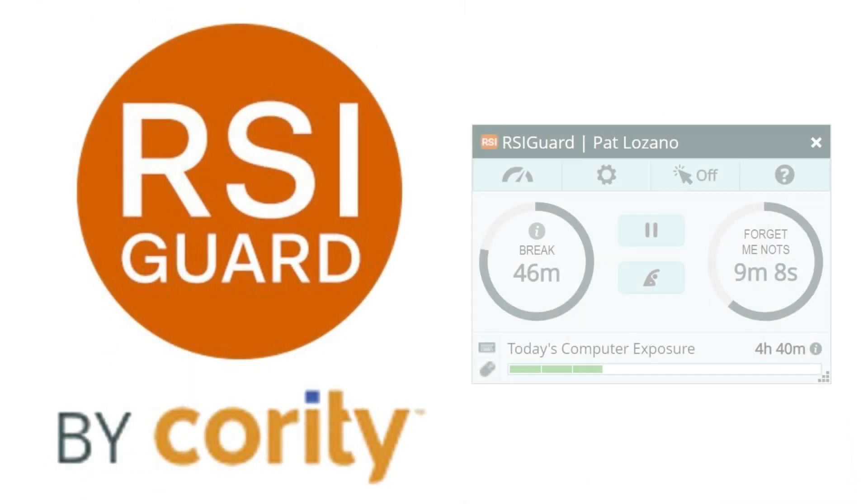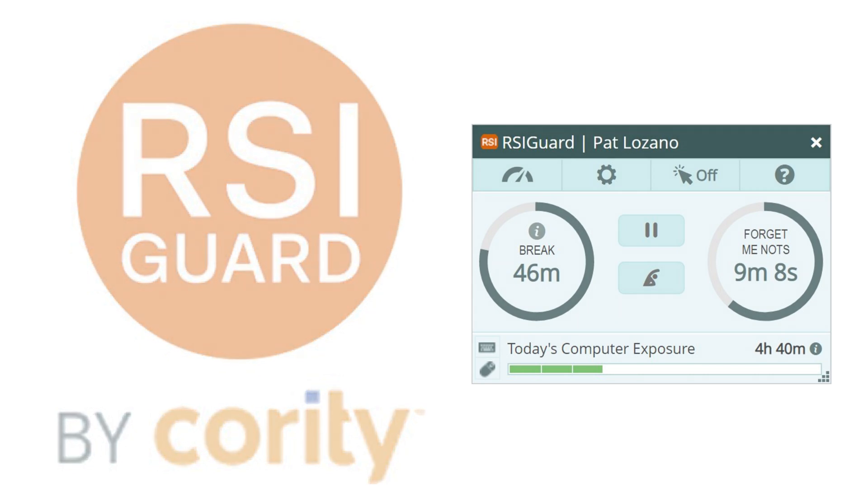We hope you find RSI Guard to be a helpful assistant for keeping you working productively and comfortably.